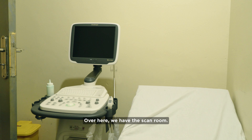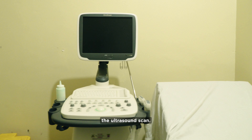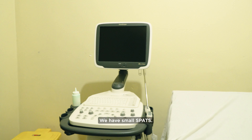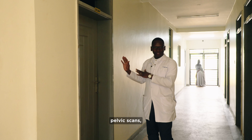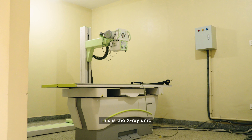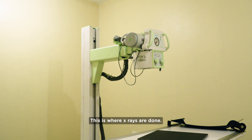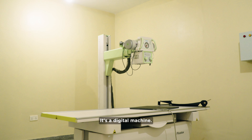Over here we have the scan room. This is where we do the ultrasound scan. We have different scans that are done — we have soft tissue scans, obstetric scans, pelvic scans, and more. This is the X-ray unit, where X-rays are done. It's a digital machine.